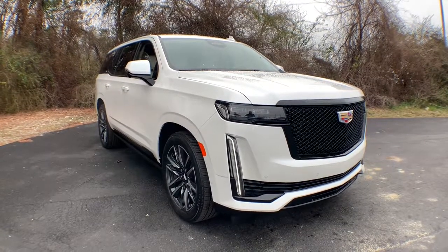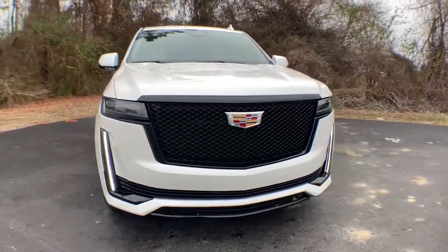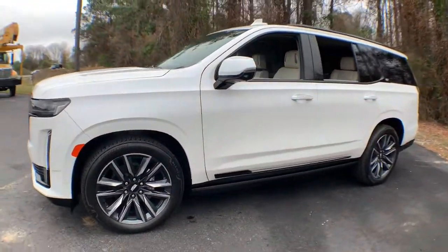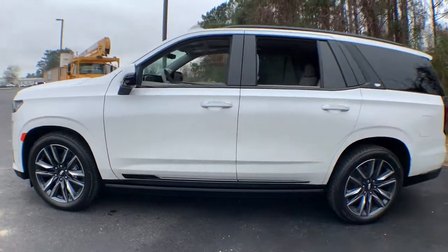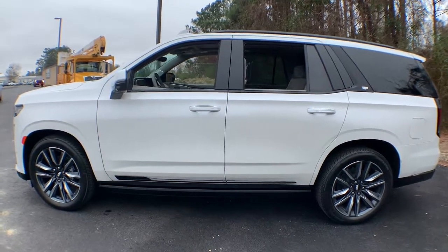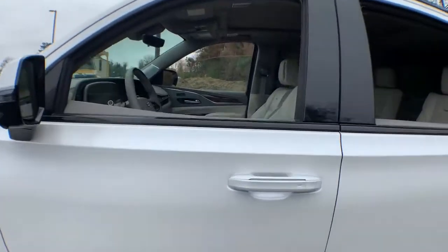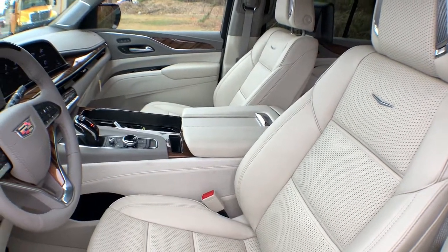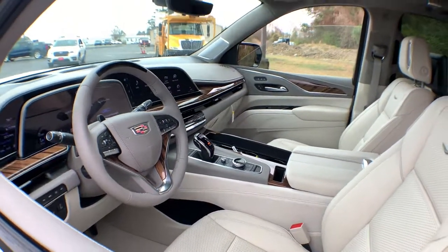Here is a wonderful 2022 Cadillac Escalade. This vehicle still has fewer than 5,000 miles on the clock, so it won't last long. This vehicle delivers the style, comfort, and efficiency you need to meet the needs of today's lifestyle. Confidence comes standard when you're behind the wheel, prepared for the journey ahead.